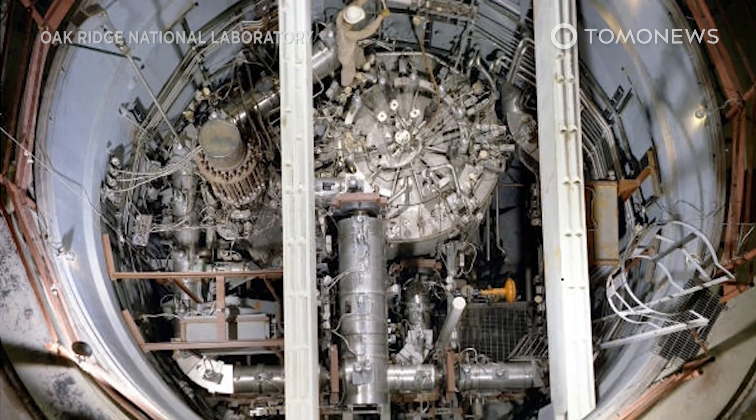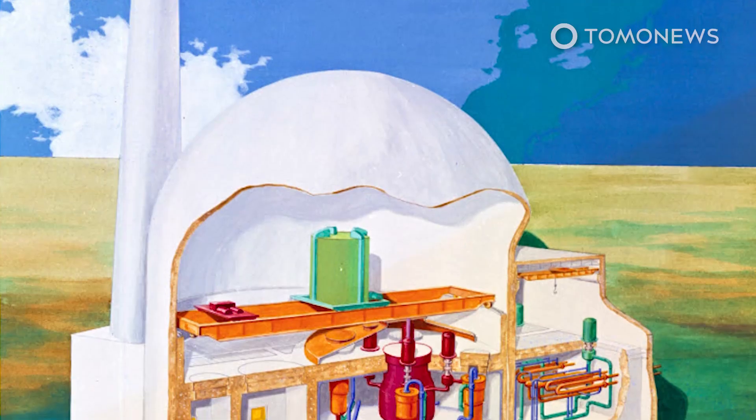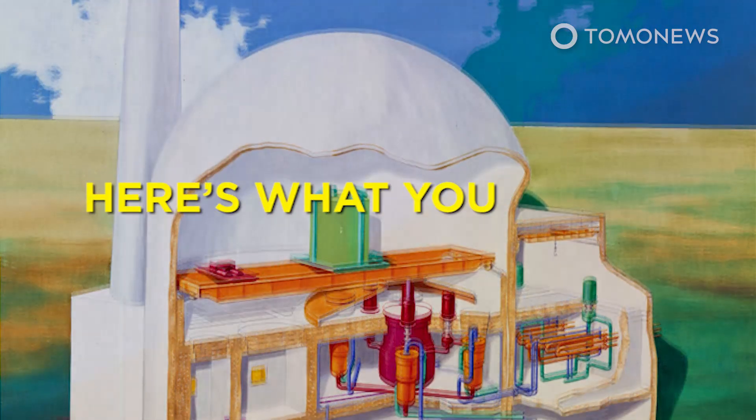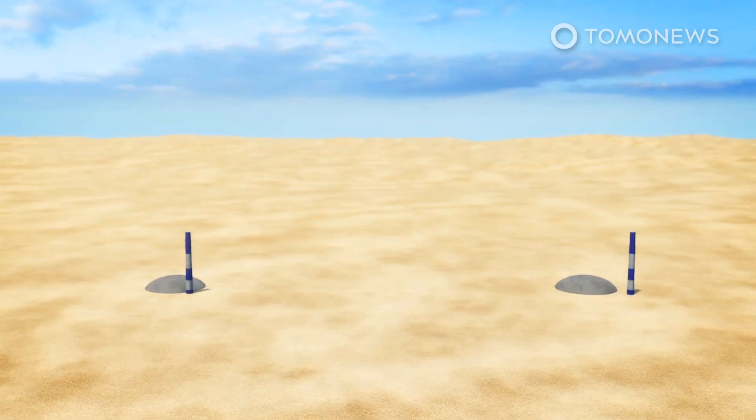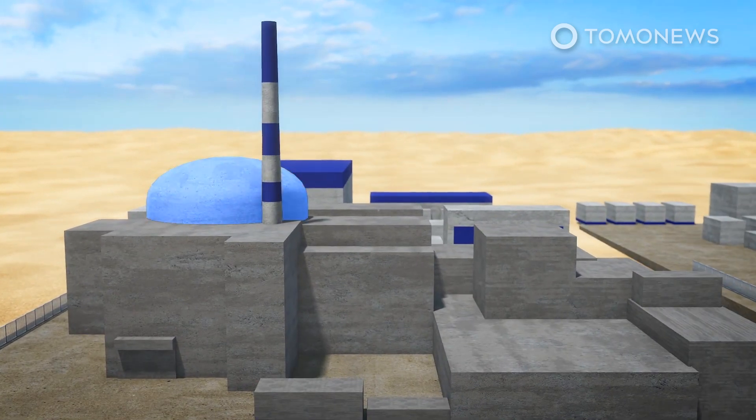China has built a new nuclear power plant using technology first developed in the U.S. in the 60s, before funding was abruptly halted. Having completed its construction in the Gobi Desert, China will test a thorium-powered nuclear reactor in the next two weeks, according to France 24.